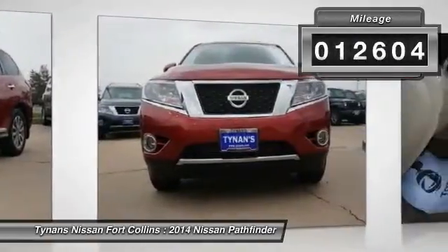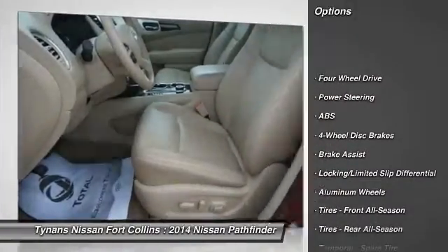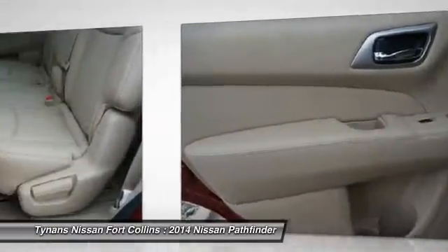Here are some of this vehicle's great options: stability control, anti-lock braking system, traction control, steering wheel audio controls, driver airbag, adjustable steering wheel, and power steering.